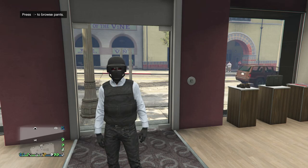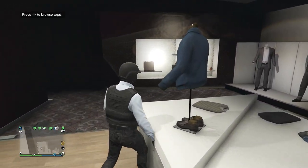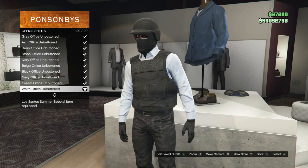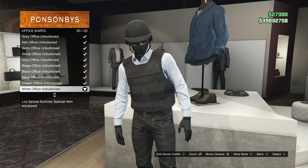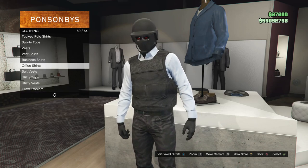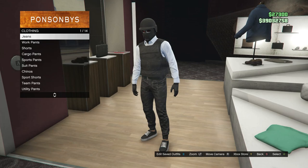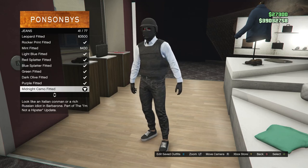This will be the second outfit I'll be showing you guys how to make. For this outfit, when you get to your tops, you're going to scroll down until you find office shirts, which is on slot 50. Go ahead and click on office shirts, and you're just going to be buying the white office unbuttoned, which is on slot 20. After that, walk over to your pants. Once you get to the pants, click on jeans, which is on slot 1, and you're just going to be buying the midnight camo fitted, which is on slot 41.